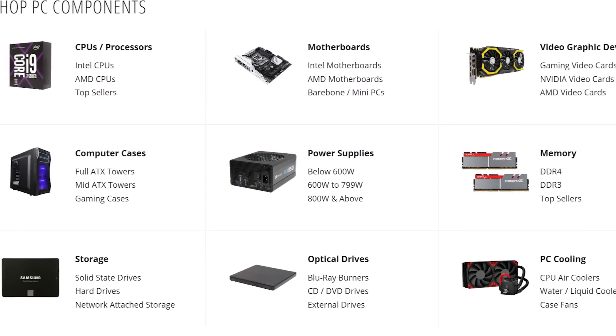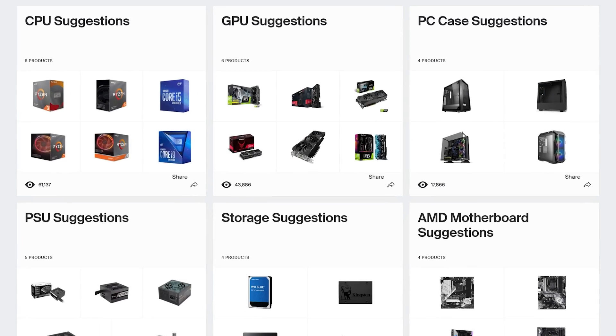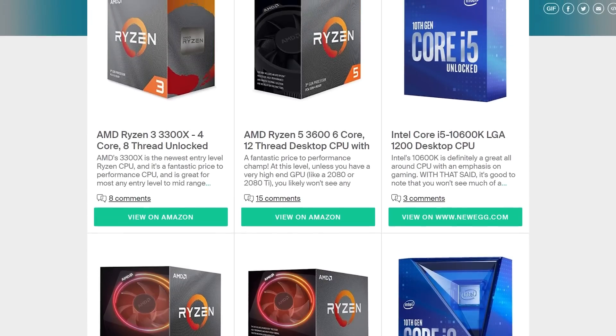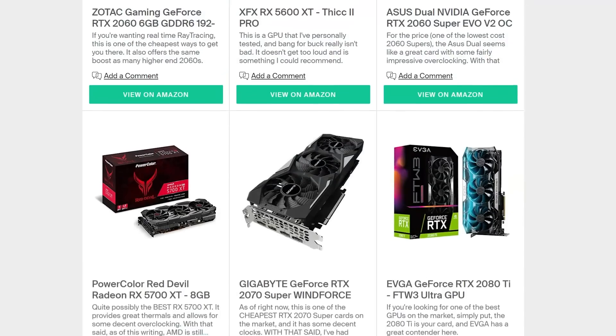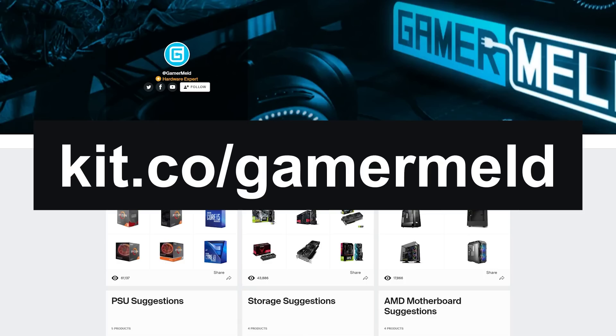If you're looking at getting parts for your next PC, check out Kit.co slash Gamer Melt, where I go over hardware suggestions based on component type. I also give a short description for why you may or may not want a certain part, and when you follow the links, you're helping the channel out. This is fairly early, so I'll be adding a ton more in the near future, as well as keeping it updated as new hardware comes out. So visit Kit.co slash Gamer Melt today!